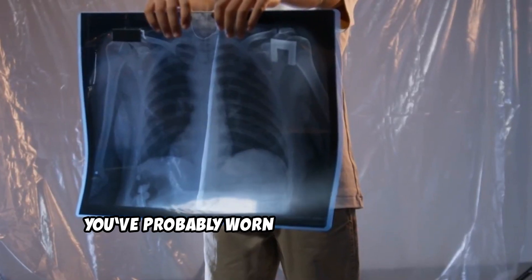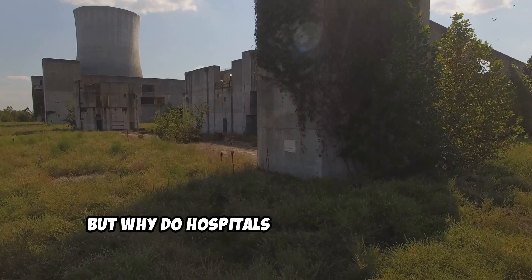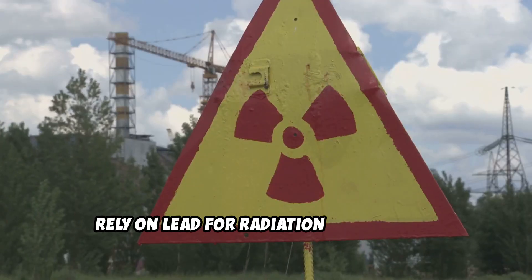If you've ever had an x-ray, you've probably worn a heavy lead apron. But why do hospitals and nuclear plants rely on lead for radiation protection?